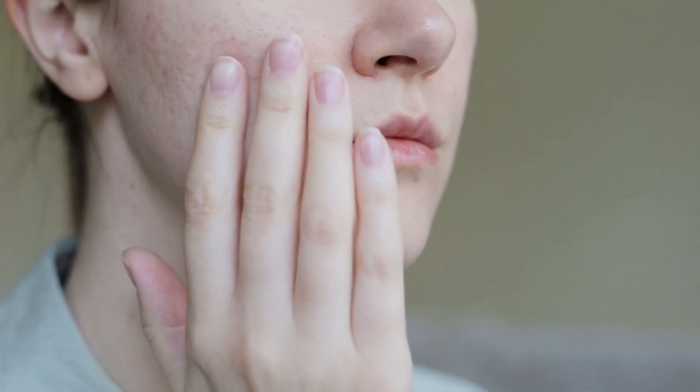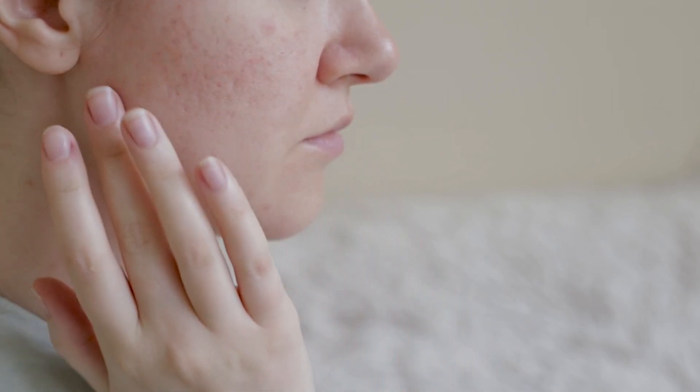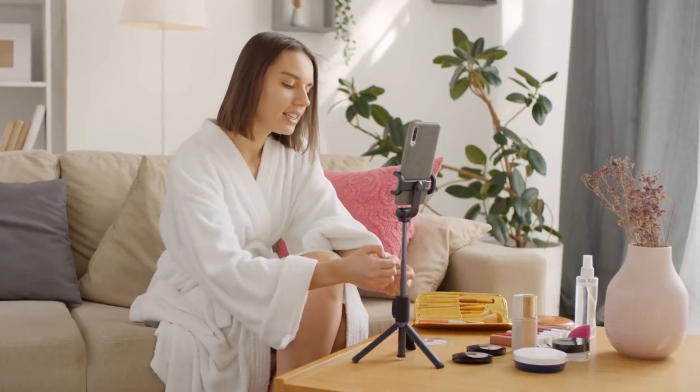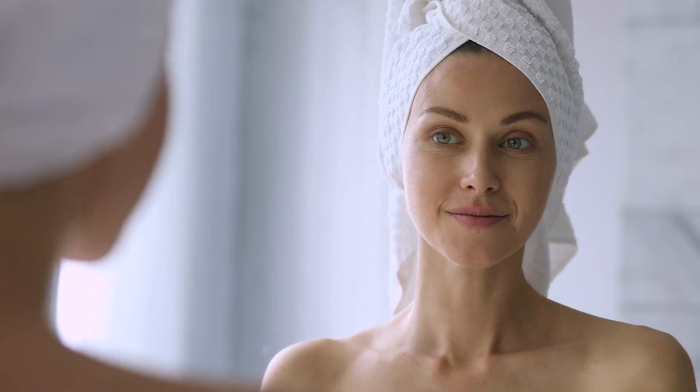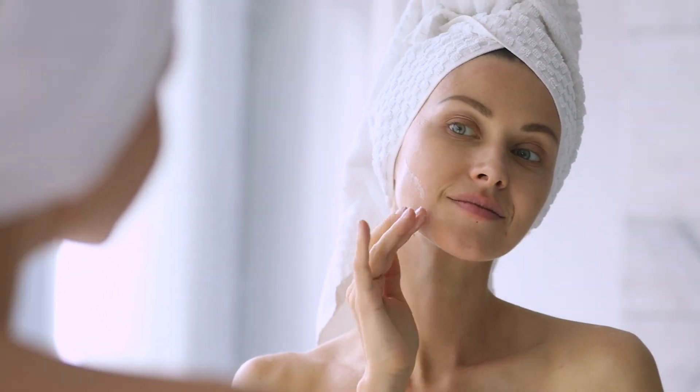Understanding oily skin: let's understand what causes it. Oily skin is the result of overactive sebaceous glands producing excess sebum. This can lead to issues like acne, a shiny complexion, and enlarged pores. But don't worry — with the right care, you can manage it effectively. I've got your back with some proven tips to bid goodbye to oily skin and say hello to clear, glowing skin.